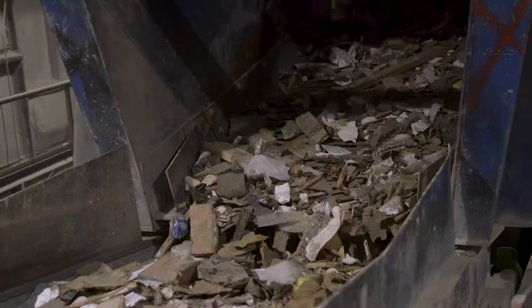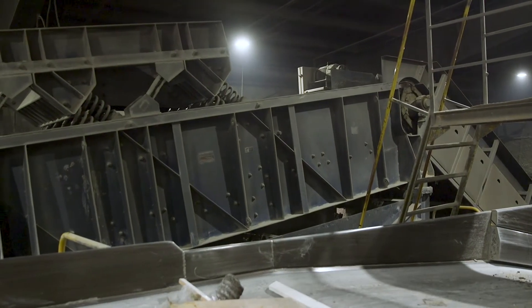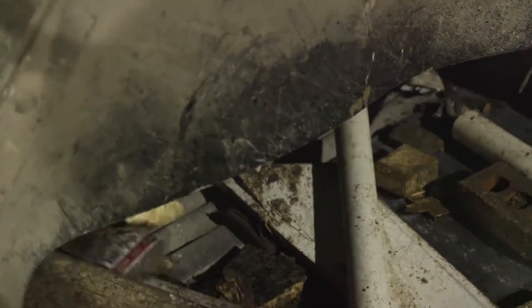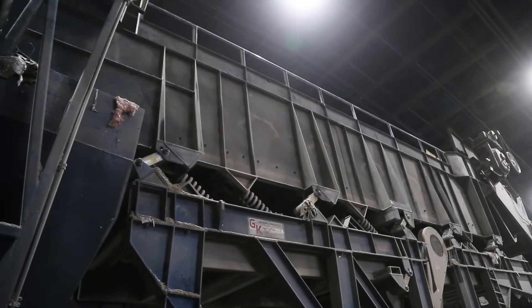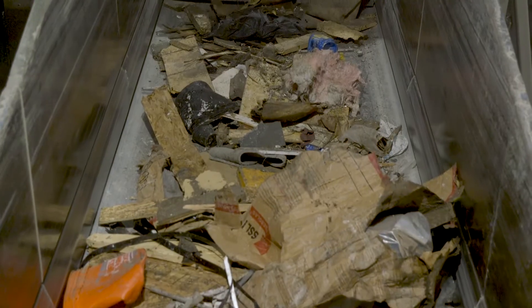The one upgrade that we made was on the secondary screen. They originally had a disc screen as a secondary screen, but over the years it was giving them a lot of problems with the wrapping of plastics and other materials getting caught up in the stars. So much so that they actually replaced the screen and we put in our secondary finger screen for that, which takes out the fines portion and has greatly reduced their maintenance costs and downtime associated with the wrapping issue.